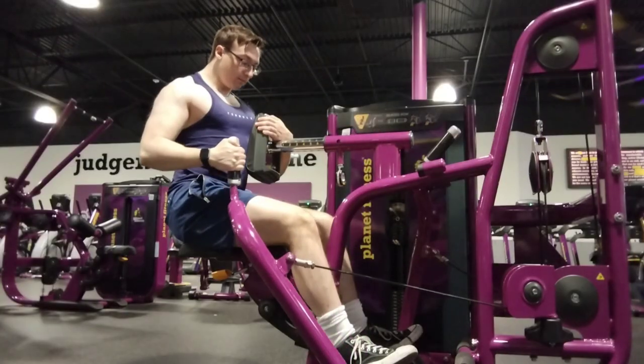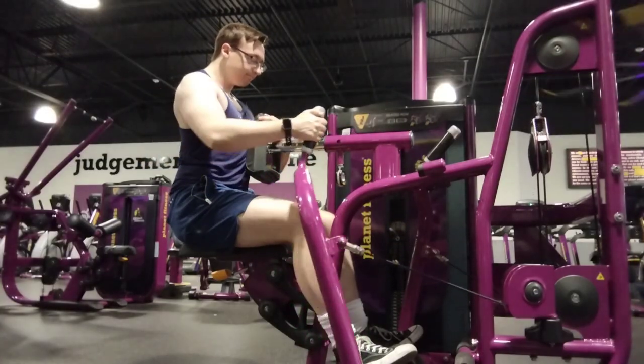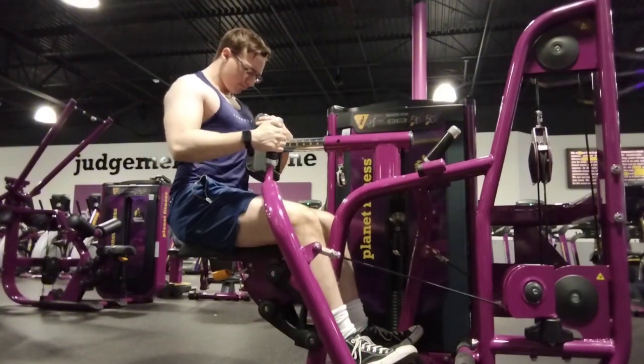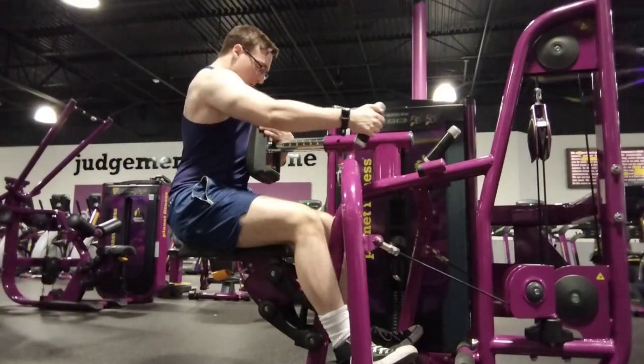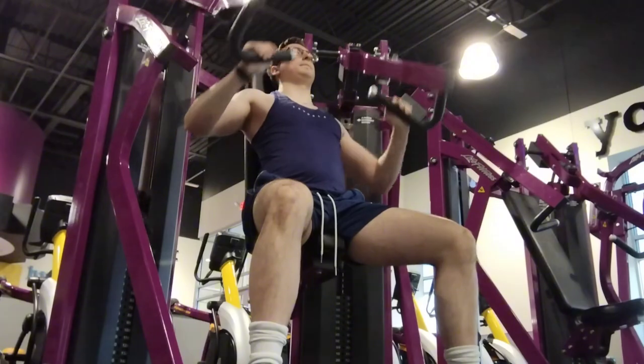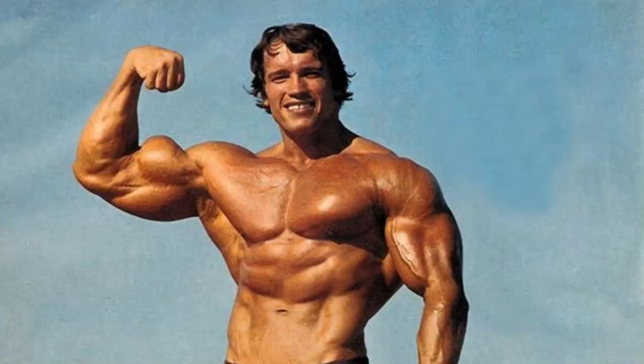The next muscle group is arms — kind of crazy, but if you got a wide back and small arms, you look kind of weird. Having big arms makes you feel better too. Girlfriend left you? Well, you got big arms, so I mean, you guys, I'm rooting for you. With arms, focus more on your triceps, because it's the biggest part of your arm. You see Arnold with huge biceps, but triceps is what helps make your arm look bigger.